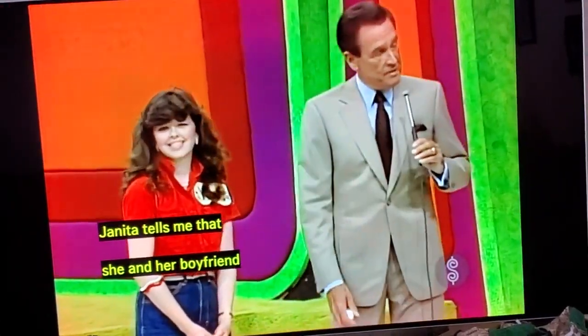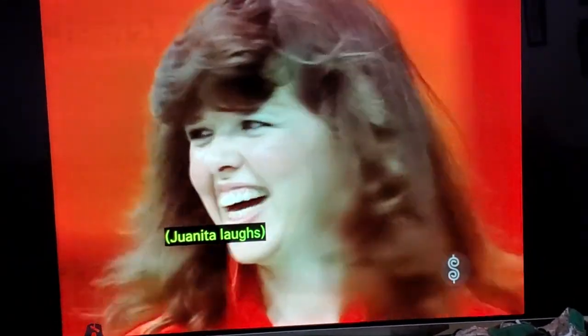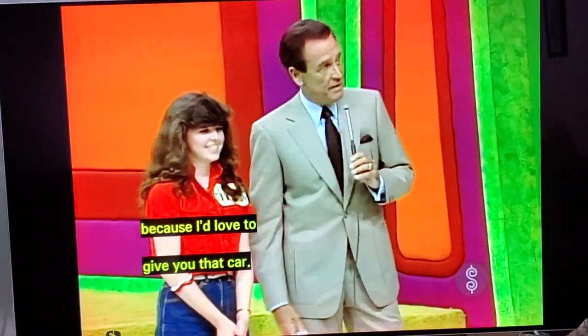She and her boyfriend play tennis. Are you that good or is he that bad? He's that bad! Well, I hope that you are ready today to do it — I'd love to give you that car.